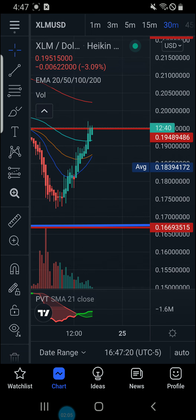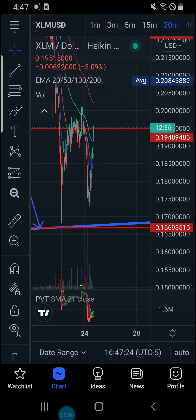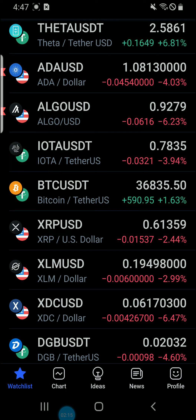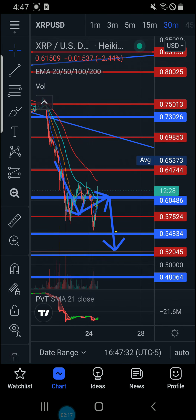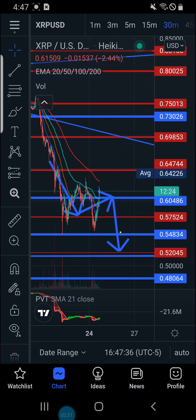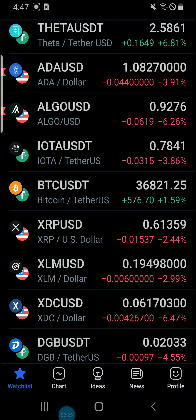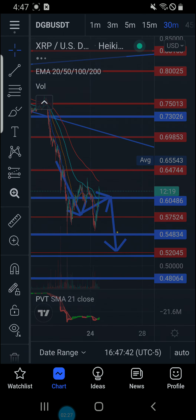XLM has come up to that resistance/support area at 19.4. Like I was telling everybody earlier, we're coming back up to these old support areas from yesterday, and now we're trying to test them as resistance. You can see the same thing with XRP — we had a support area yesterday, and then when we finally fell through, now we're coming back up to that support structure.